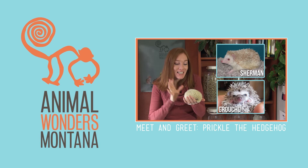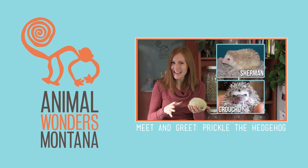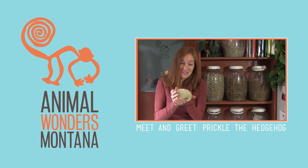Even though Sherman and Groucho were the same species as Prickle, Sherman was calm and easy going, Groucho was shy and a bit of a grump, and Prickle is totally different.